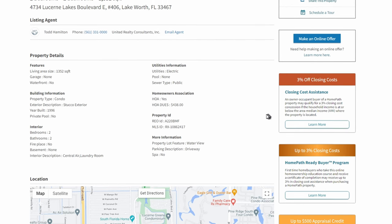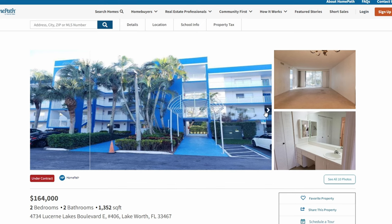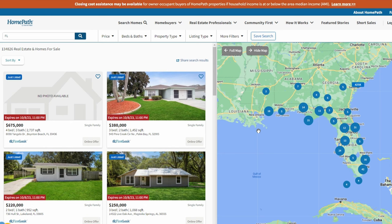Fannie Mae is pretty cut and dry. In my opinion, they're pretty easy to deal with because they're either going to take it or they're not. They will negotiate, but Fannie Mae does not negotiate that much off the list price — they are very strict on the offer amount being very close to the actual list price. So keep that in mind: you're not going to lowball and win a Fannie Mae. That's just not going to happen.